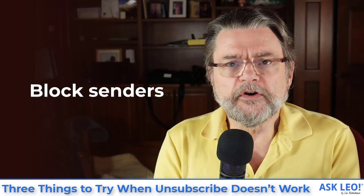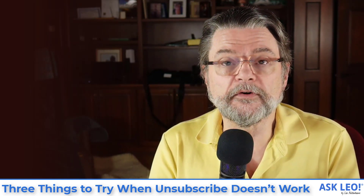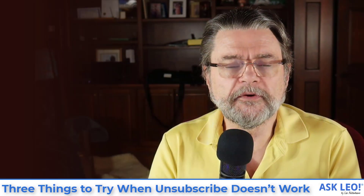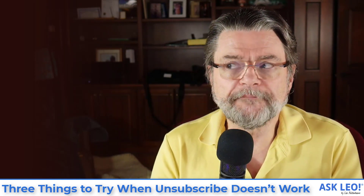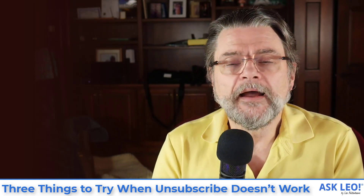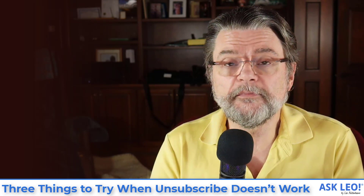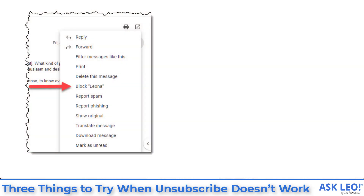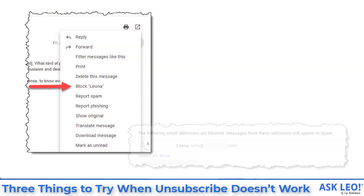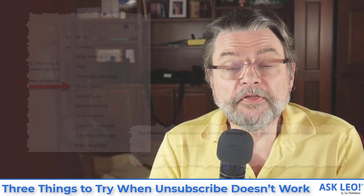The next thing is to see if you can block senders. There are a couple of different ways to do this depending on what email service or program you're using. I've stated in the past that blocking senders is not effective when it comes to blocking spammers, and that's still true — spam comes from a variety of changing from-addresses, so if you block one, they just switch to another. However, in this case we have a formerly legitimate sender that is likely sending from the same email address every time. So if you block that email address, in theory you'll no longer get their email — it'll either not arrive or go directly to your spam folder.